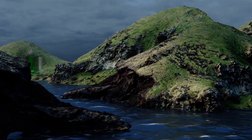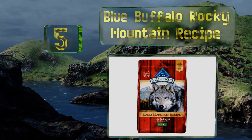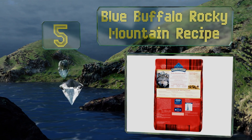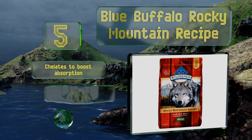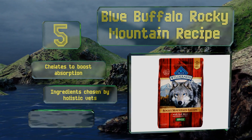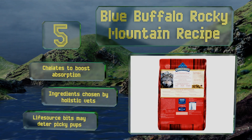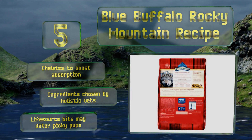Halfway up our list at number five, if your pet is tired of eating chicken for every meal, give her some red meat with Blue Buffalo Rocky Mountain Recipe. It's made using lamb and venison, which are two foods she may not have experienced before — just don't be surprised if she refuses to go back to poultry. It contains chelates to boost absorption and the ingredients were chosen by holistic vets, but the life source bits may deter picky pups.